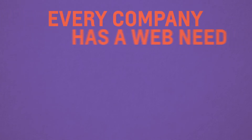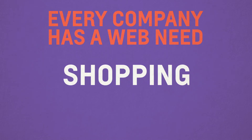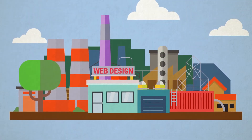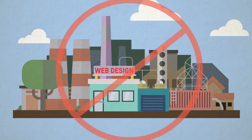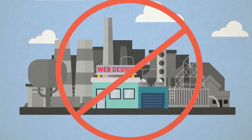Every company has a web need — healthcare, insurance, racing, food, pharmaceuticals, technology, shopping. Every company has a web need. Don't think of this major as somebody who would work at a web production firm. Students can be hired in any industry to work on those specific web needs.